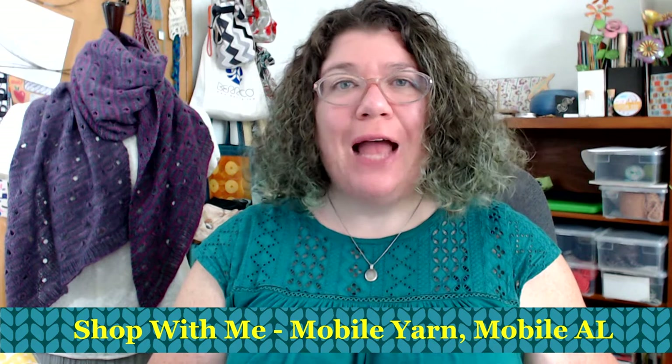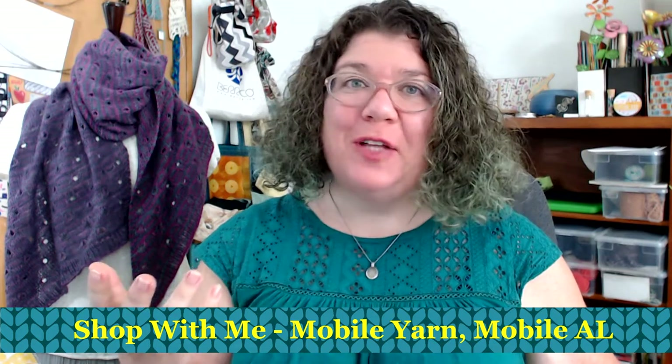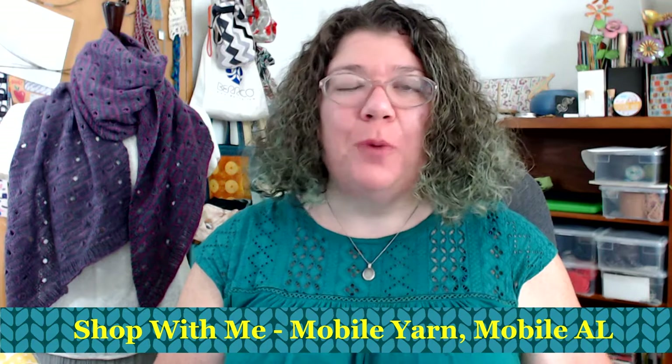Hello knitters, Barbara Benson here. I am an independent knitwear designer who also likes to make videos here on my YouTube channel, Watch Barbara Knit.